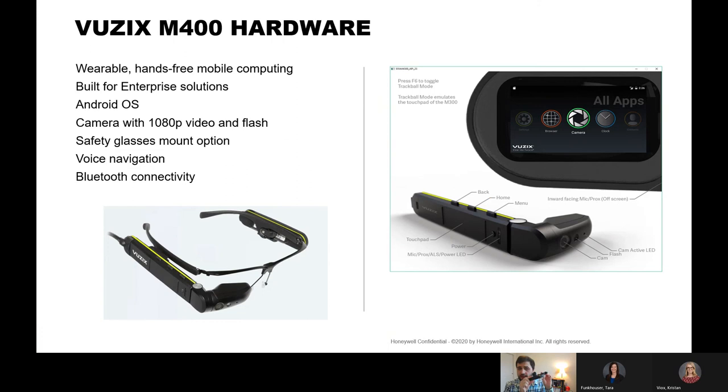There's a hands-free augmented reality solution — this is the Vuzix M400. It's an Android platform built for enterprise solutions, similar to Google Glass but more for enterprise use. It has a 1080p camera on the front for 1080p capture, giving that first-person see-what-I-see perspective. You can mount these on safety glasses if your facility requires them, and there's a built-in audio speaker. You can also connect your own Bluetooth headphones for better sound.